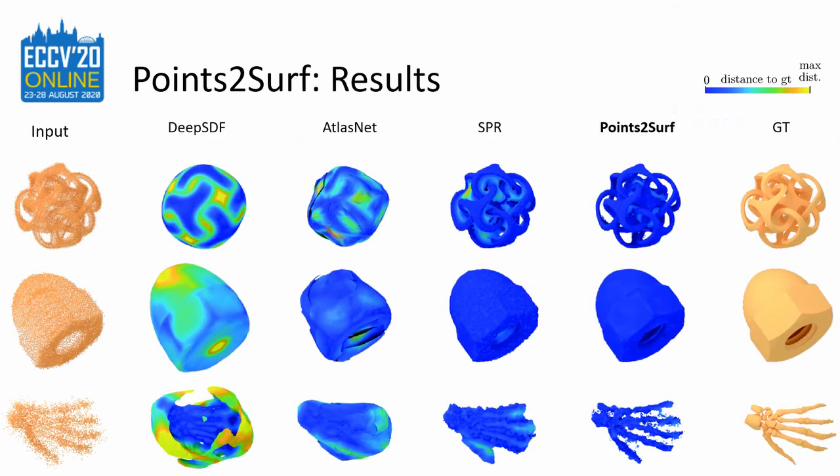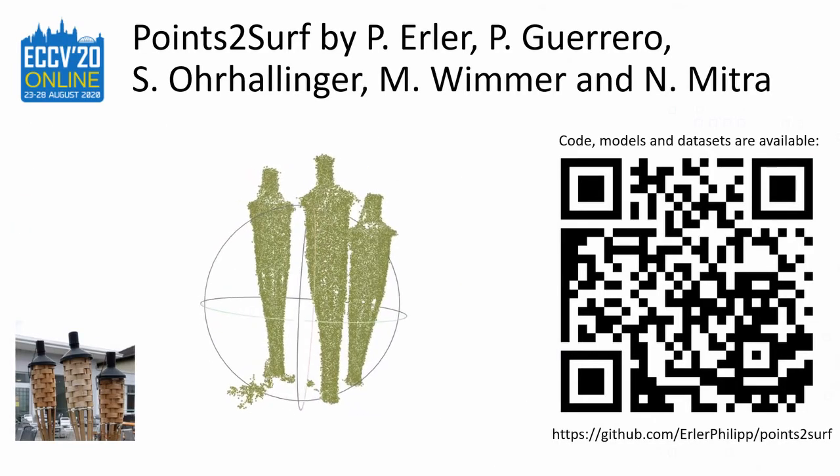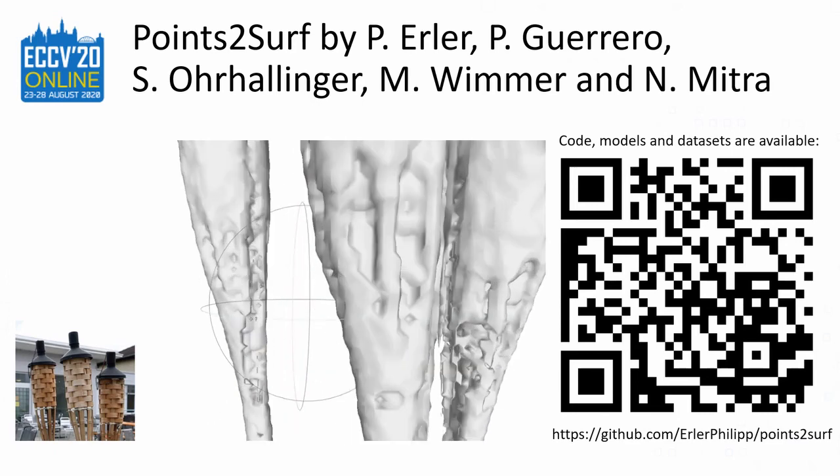Points2Surf uses a strong local prior which makes it a general solution for all kinds of point clouds, independent from objects, classes, and acquisition methods. It is especially strong in cavities and adds fine details. On top of that, it doesn't require point normals. The source code, models, and datasets are available on GitHub. We hope to see you at the Q&A sessions.